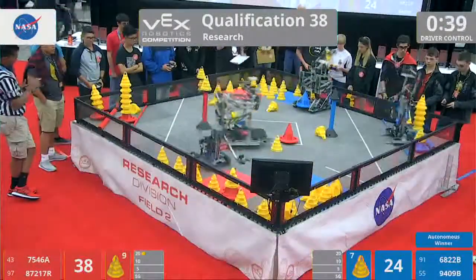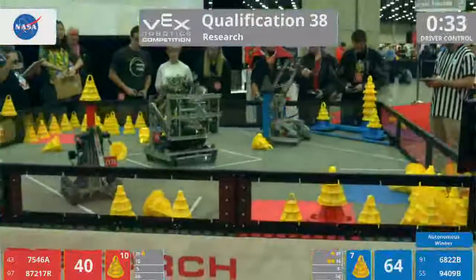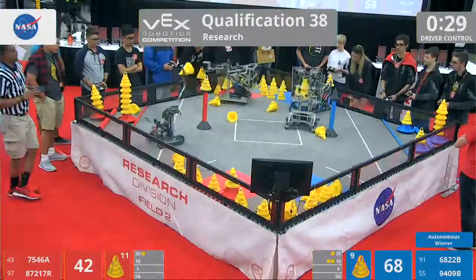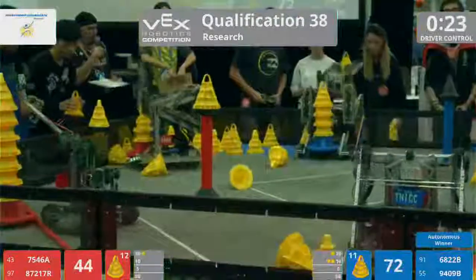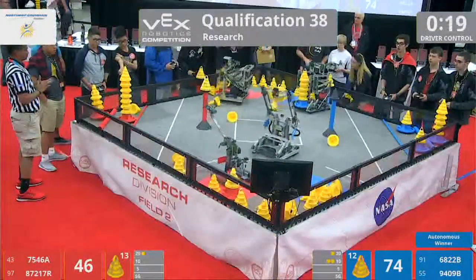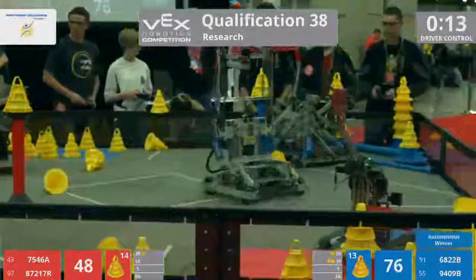Blue Alliance doing what they do, dropping off that 20-point goal. Great job there by ABJ Robotics. 28 seconds left. Loading from the driver's station on the loader is team number 6822, the Red Devils.